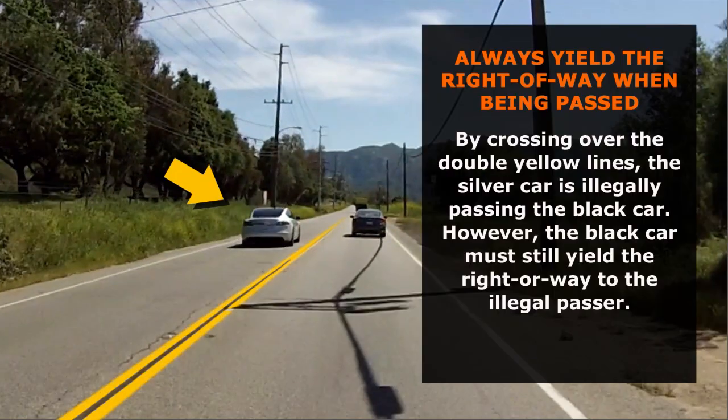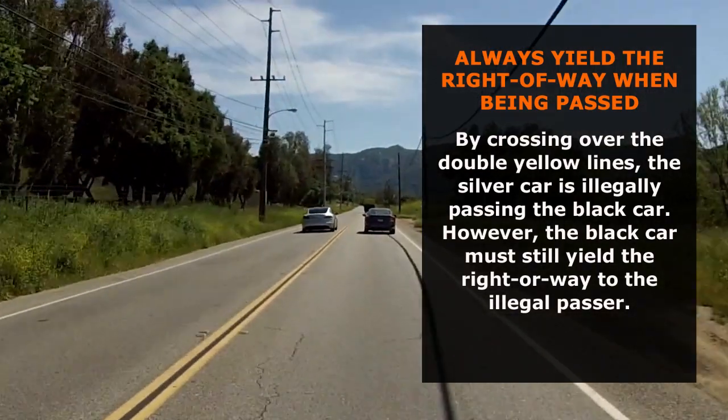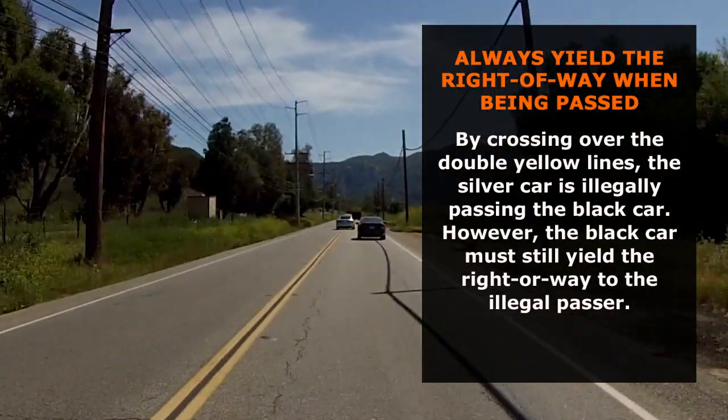A car needing to pass someone is going to have to use an oncoming traffic lane to do it. So if a car is passing us, we give them the right-of-way.